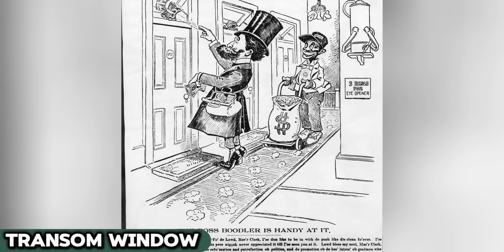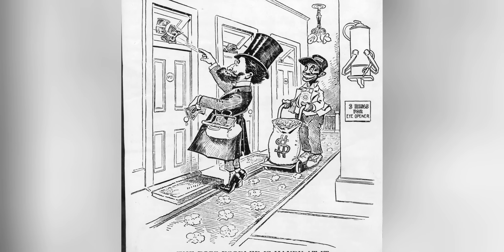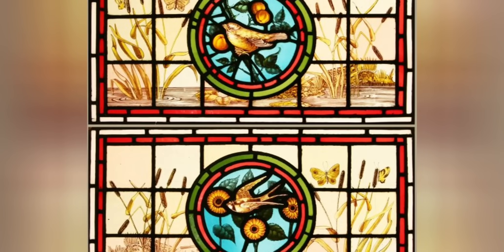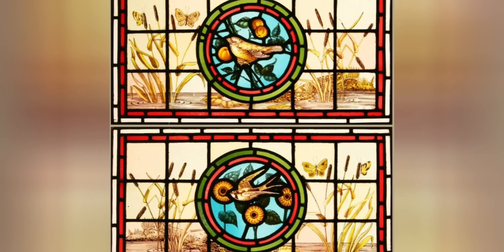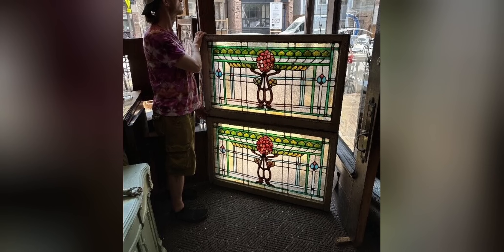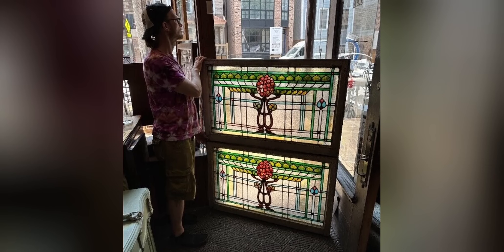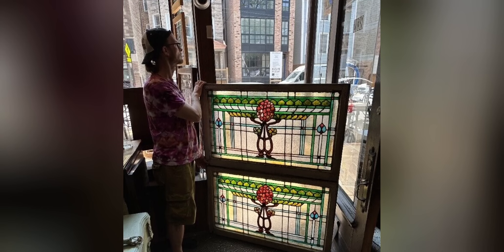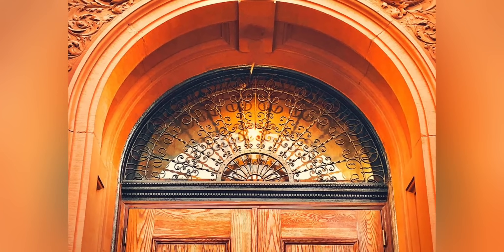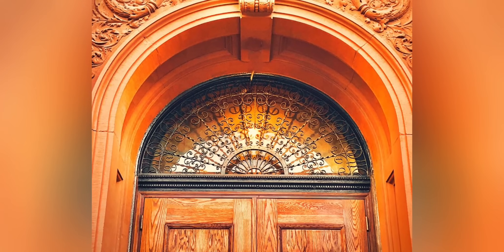Transom windows, those small, often decorative windows above doorways, have been a feature in homes since the 19th century. In living rooms, they provided not just natural light, but also ventilation, a crucial aspect in the days before air conditioning. Their popularity persisted well into the 20th century, especially in homes with traditional or historic architectural styles. These windows were both functional and aesthetic, adding character to the room. Even today, while modern architecture has evolved, transom windows are still used, particularly in homes that value historic charm and character. They remind us of a time when architectural details served both practicality and beauty.